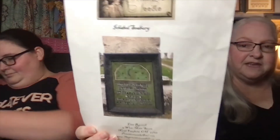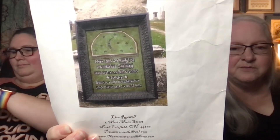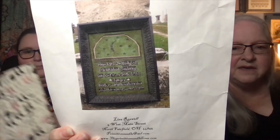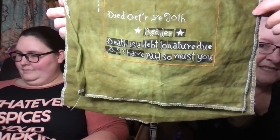I worked on Ichabod Seabury from the Primitive Needle. I was telling you guys that you have to fill in all of the black behind all of the words, and so that's what I was working on last night. Here's the whole thing. Mine's on 36 count swamp — my color is perfect tonight, that is absolutely what color this fabric is. I filled in a whole bunch, so that's where I am. And that was day 13.